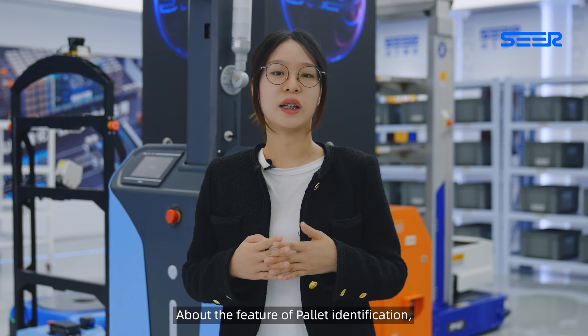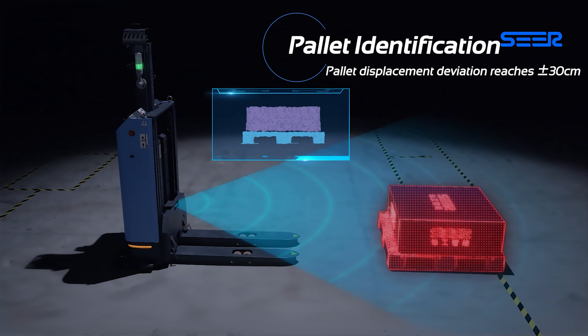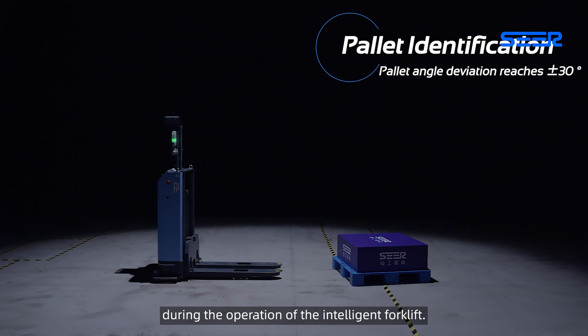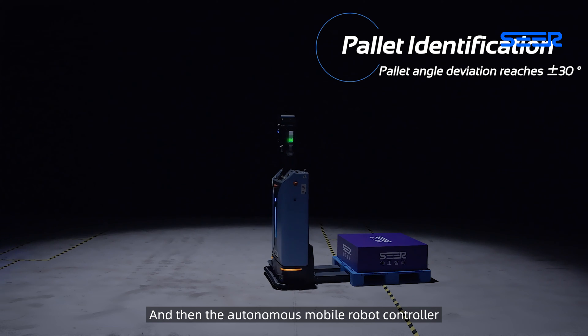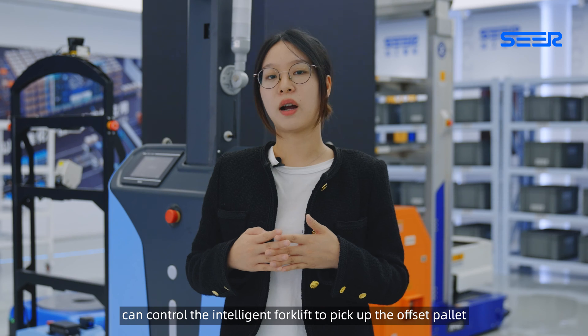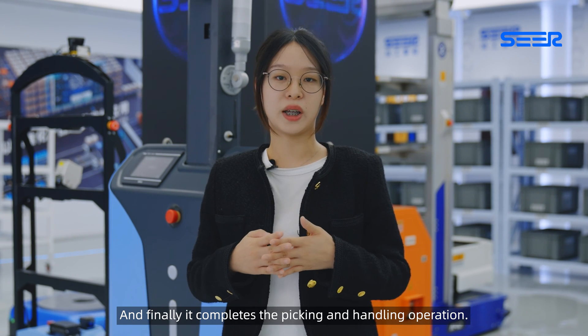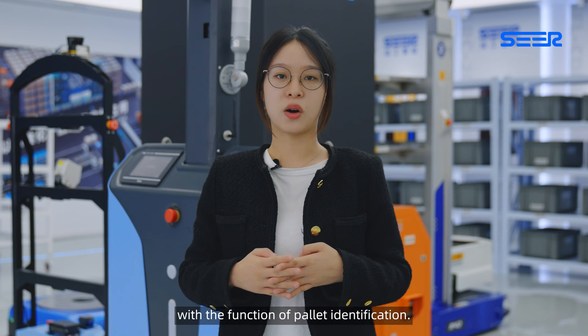Regarding the pallet identification feature, we have installed a 3D camera on these two vehicles. The 3D cameras can effectively identify the offset angle of the pallet during the operation of the intelligent forklift. The autonomous mobile robot controller then controls the intelligent forklift to pick up the offset pallet at various angles, and finally completes the picking and handling operation. The intelligent forklift can help you fork the offset pallet with the pallet identification function.